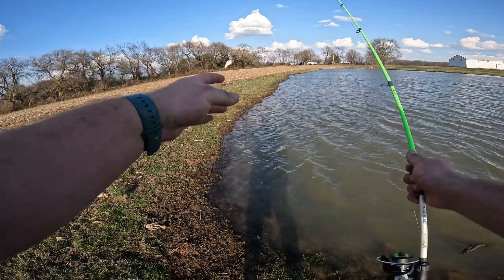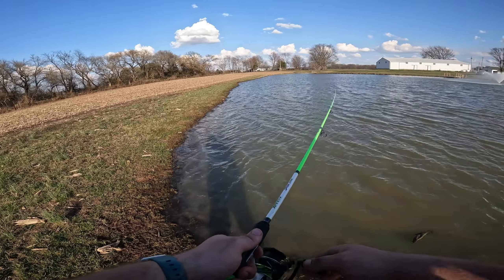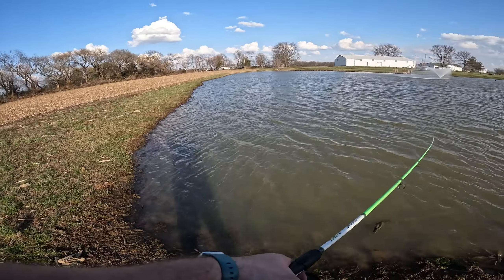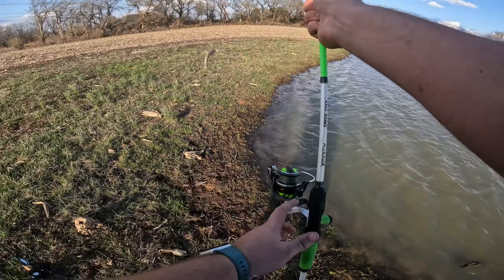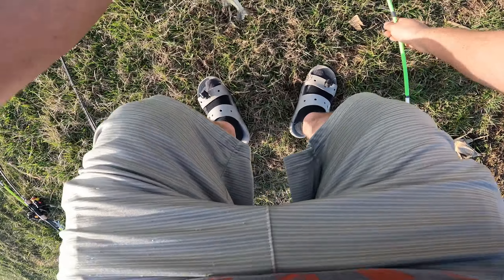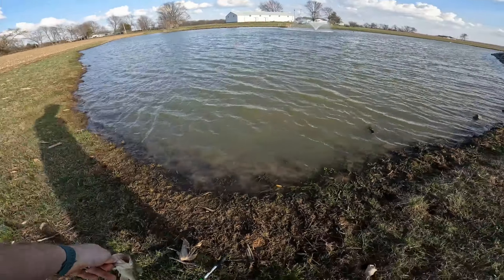I run a small crankbait in the springtime — not one of those deep divers — because the fish aren't out deep. The ones we want to target are up shallow, so we don't need a 25-foot crankbait when we're in four feet of water. Oh, there we go — first fish! Luckily I brought pliers today. First fish of the day — cute little fish, beautiful!